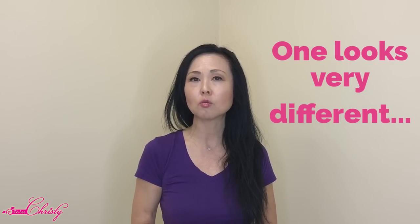Another sign is if you have a lot of moles throughout your body and one particular mole looks very different from your other moles — that's another sign to pay attention to.